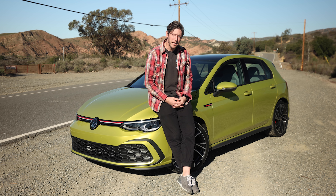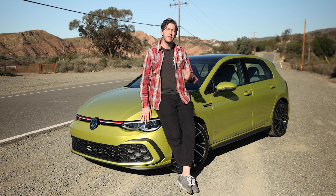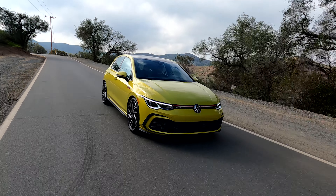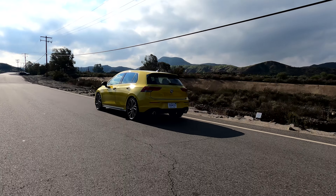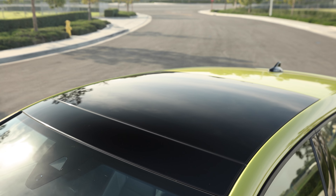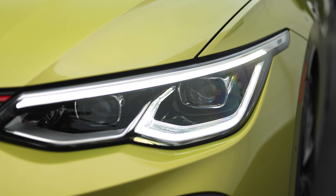Now let's talk price, because that's always been one of the GTI's finer points — and it's still good news. The base S model starts just a tick over $30,000 at $30,540. The mid-grade SE climbs to $35,290 and adds a Harman Kardon sound system, a sunroof, and a few other goodies. The top-spec Autobahn that we're testing here costs $38,990 to start and gets you the upgraded suspension.